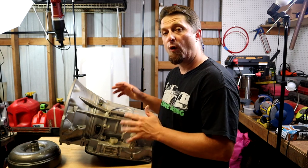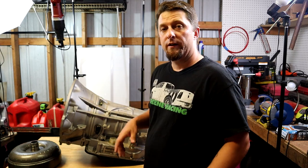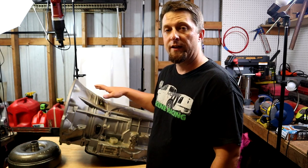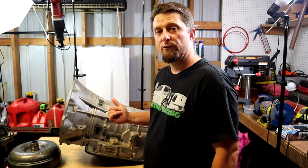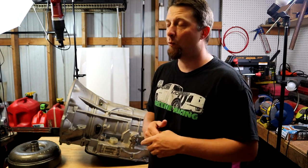He did have this transmission recently completely rebuilt — it has all brand new parts in it. After the rebuild he went out and did a few passes with it and it actually failed. Second gear he said is slipping and that is why he removed the transmission. He actually did a GM transmission swap on his truck with a trans brake — very cool truck, very cool build.